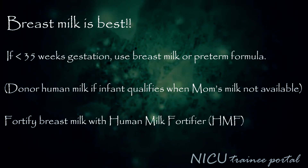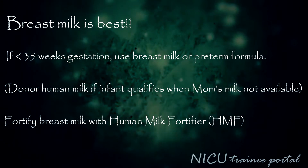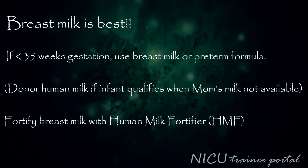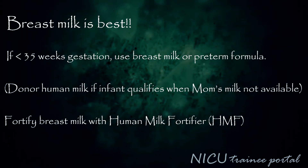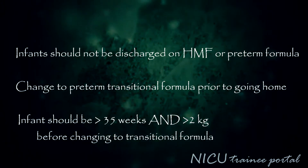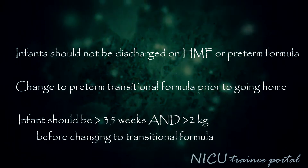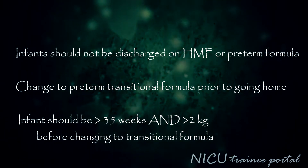For enteral feeding, breast milk is the best choice. If the infant is less than 35 weeks gestation, use breast milk or preterm formula. Donor human milk may be used if your infant qualifies for use in your institution if mother's milk is not available. Fortify breast milk with human milk fortifier, or HMF. Infants should not be discharged home on HMF or preterm formula. Remember to change to a preterm transitional formula prior to discharge home. Infants should be greater than 35 weeks and greater than 2 kilograms before changing to a transitional formula.